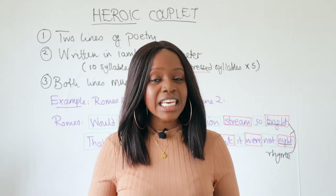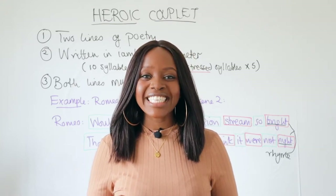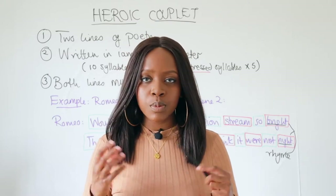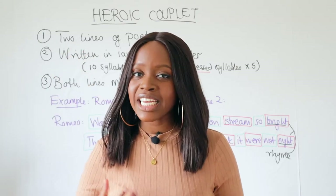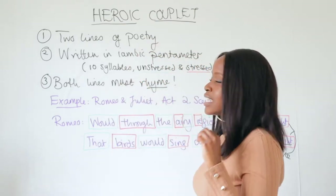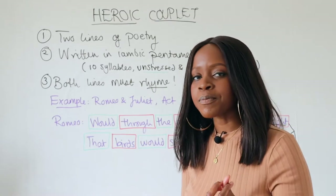However, have you come across a heroic couplet? Perhaps not. In this video, I will go over the exact meaning of a heroic couplet and why you should consider spotting it — particularly if you want to aim for the higher marks when it comes to your English literature analysis. A heroic couplet is a very easy poetic technique to spot, even within plays such as William Shakespeare's.